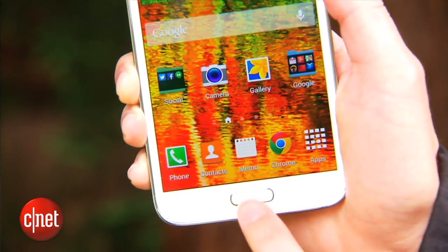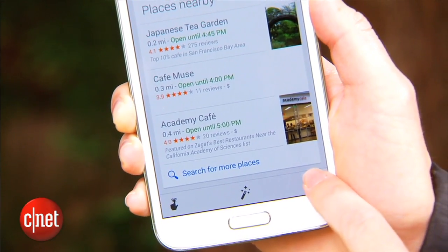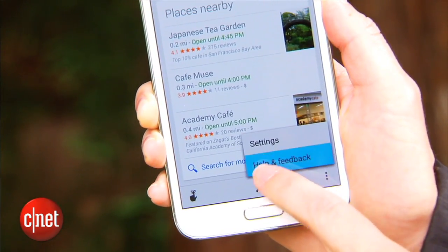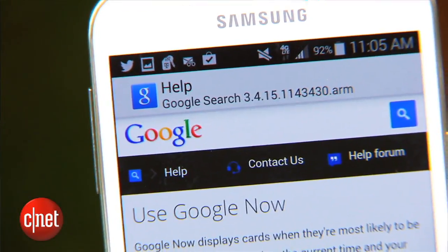Now, keeping tabs on your parking spot isn't an exact science, and it won't work for everyone. First, you'll need to make sure that you have version 3.4 of the Google Search app. To determine your current version, open the app, press the vertical ellipsis to open the options menu, then select help and feedback. You'll see the version number right up top.